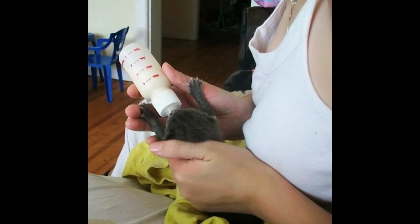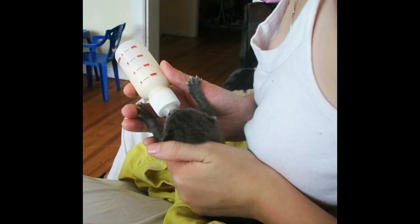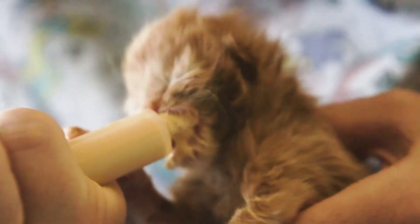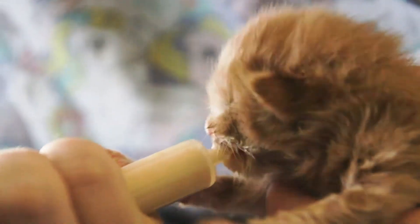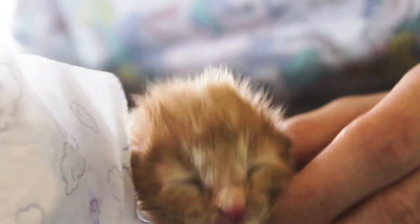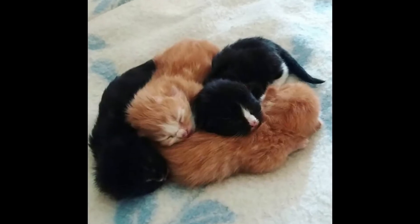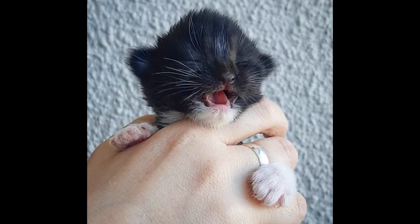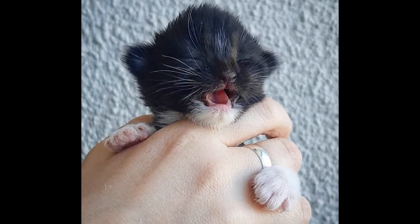Once your kitten is nicely fed, they will more than likely want to go straight to sleep. A neonatal kitten doesn't spend much time awake — they feed and then they sleep. After feeding, clean any spilled milk off your kitten so it doesn't get dirty and matted, then warm up your bean bag and put your kitten down. If they don't settle and keep crying and niggling, that's a strong sign you need to get your kitten to the vet as soon as possible.